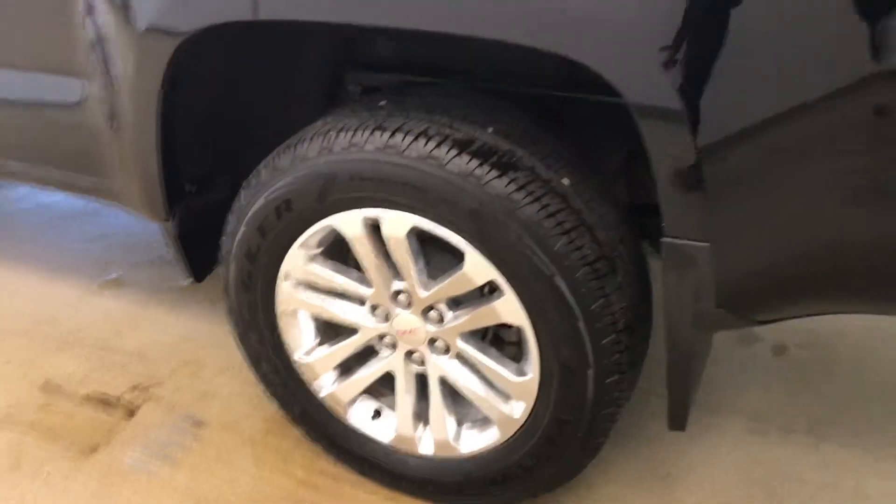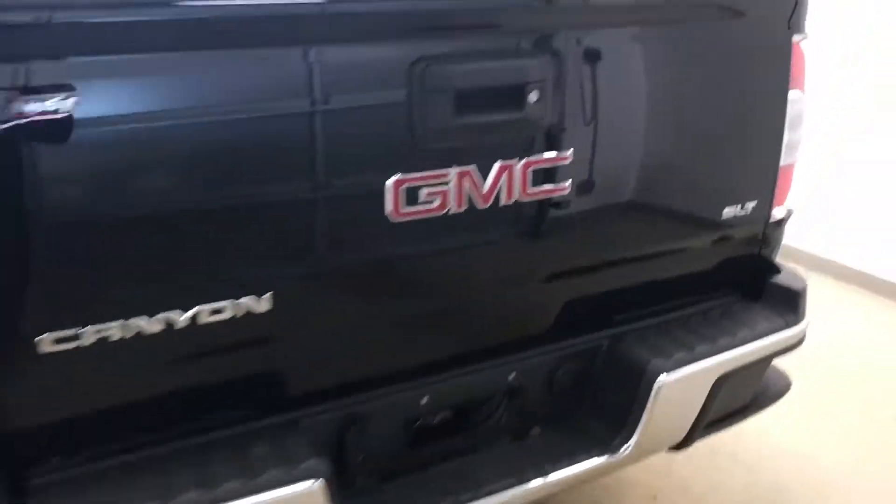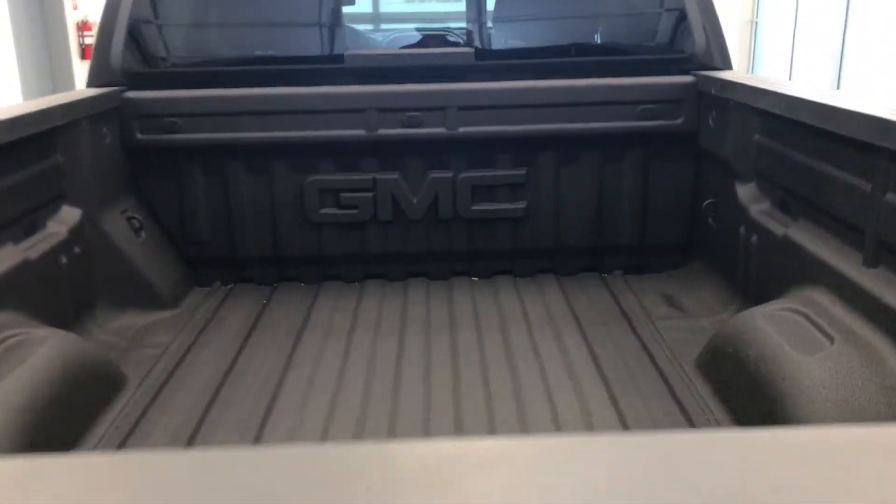Exterior options include 18 inch polished alloy rims, mud flaps, tailgate step, backup camera, spray-on box liner and a lot more cargo space.